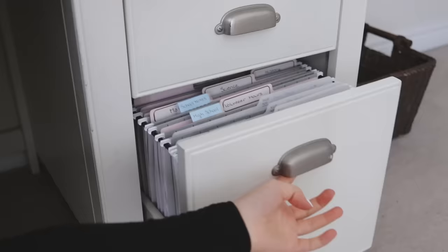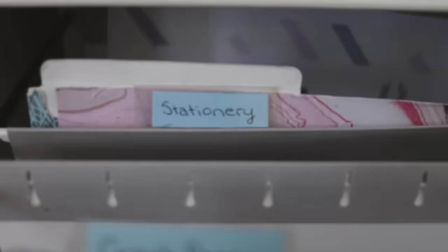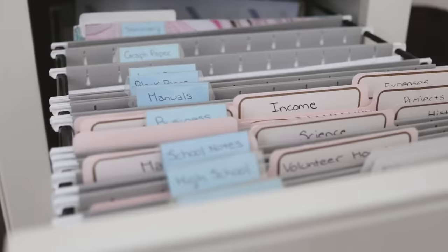I also think it's really helpful to have a place to put paper, because even if it's school notes, volunteer forms, receipts, coupons, or anything you just want to keep, it's really hard to stay organized when you don't have a designated place for paper.